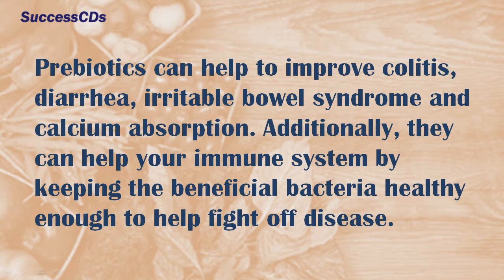Prebiotics can help to improve colitis, diarrhea, irritable bowel syndrome, and calcium absorption. Additionally, they can help your immune system by keeping the beneficial bacteria healthy enough to help fight off disease.